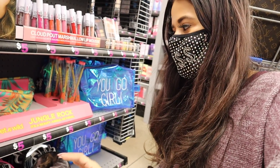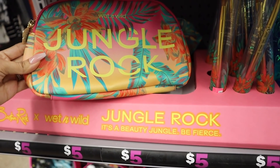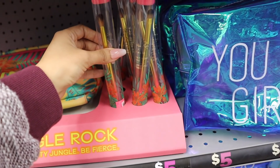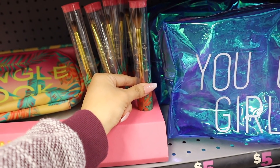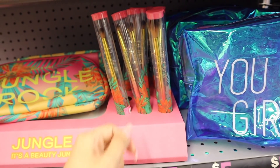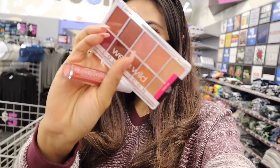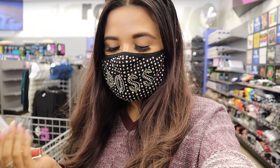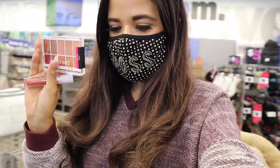They also have the Wet n Wild Jungle Rock collection down here — look at the makeup bag, it just says Jungle Rock and honestly reminds me of Florida. It's only five dollars. They also have makeup brushes: an eyeshadow brush and a highlighter brush. Since I love this palette and the lipstick, I'm going to put these two into a giveaway, so if you want to enter, check the link in the description. The marshmallow lip mousse probably feels amazing on the lips.